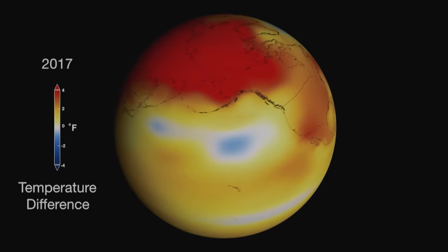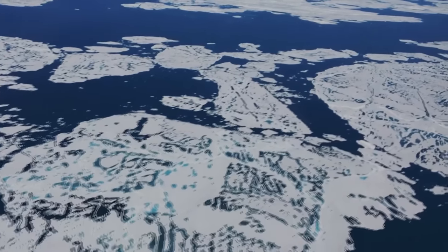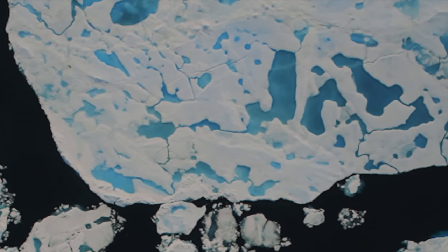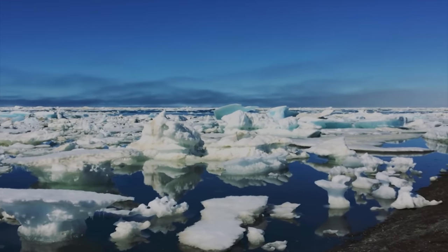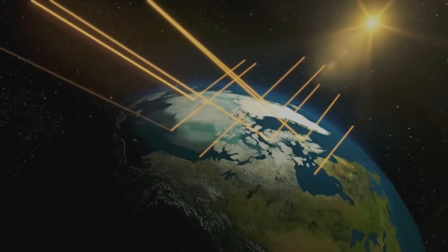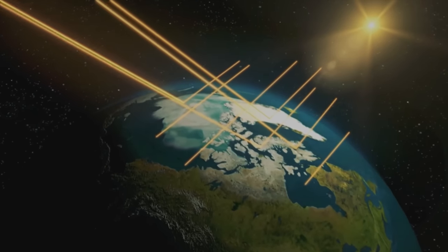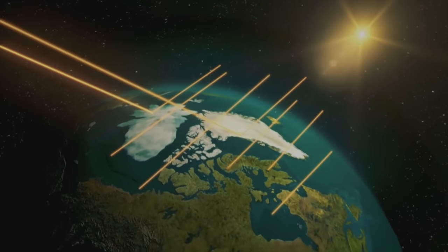At the top of the world, the Arctic ice continues to shrink. Sea ice is the ice that grows and melts within the Arctic Ocean — it grows in wintertime and melts during summer. It doesn't raise sea level, but it's very important for the global climate system because the ice is very bright and reflective, reflecting a lot of the sun's energy during summertime and helping keep the Arctic cooler. It's like a refrigerator for the global climate system, and as we lose the ice, it's like we're opening the refrigerator door.